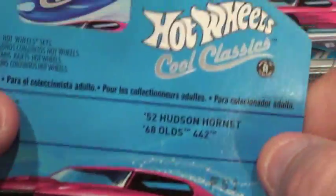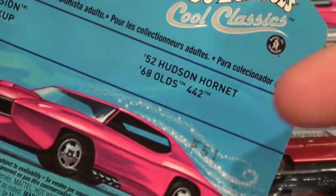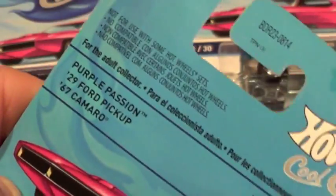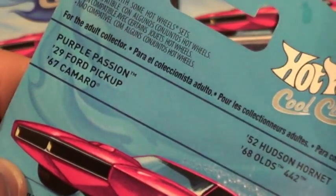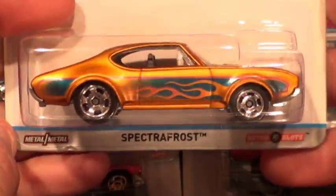Now, I did find the Purple Passion and the Hudson Hornet, of course this one that I'm fixing to open, but the 29 Ford pickup and 67 Camaro were not there. I still, to this date, have not found them, but according to the date of this video.